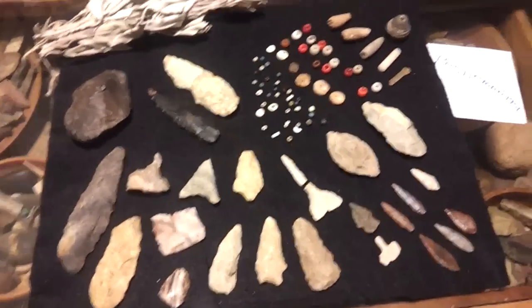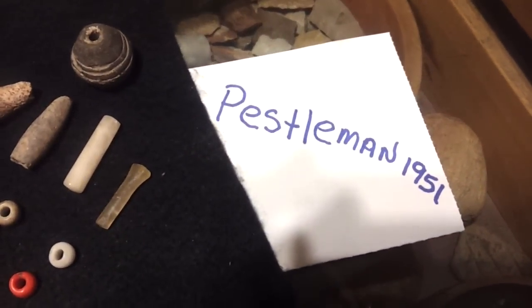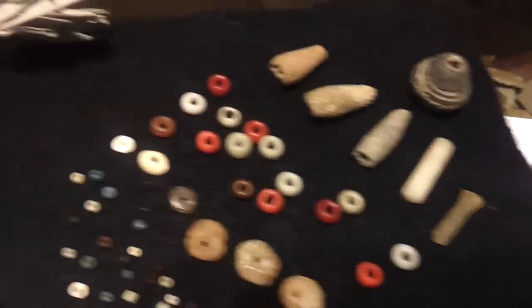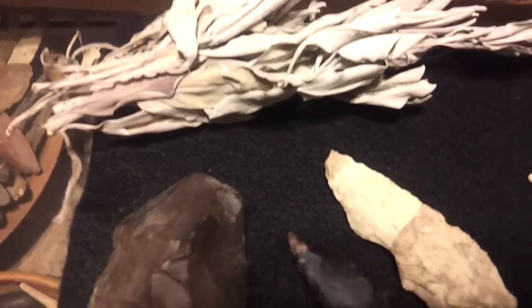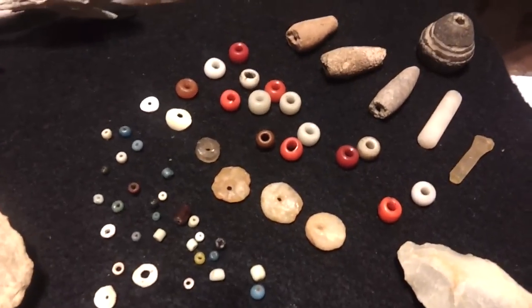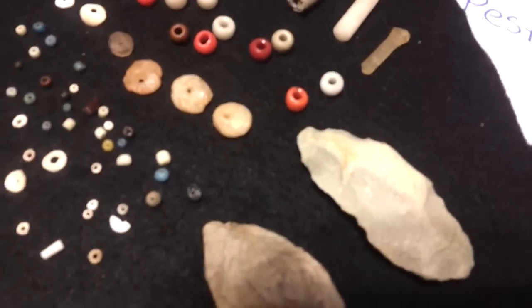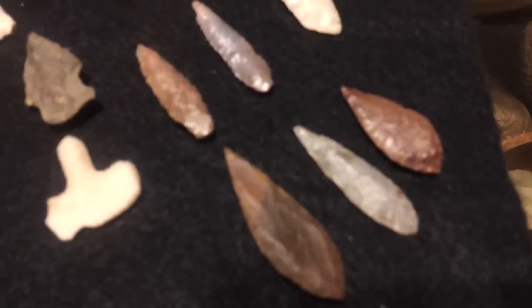Can you believe what I found in my mailbox yesterday? All thanks to Pestelman1951 — I won a drawing last week on his YouTube channel and I had no idea. I thought the drawing was just for the beads, but I guess I wasn't paying too close attention and did not realize that he was going to be sending all these awesome points.